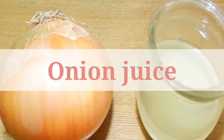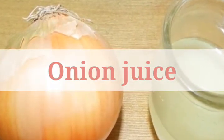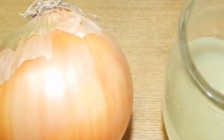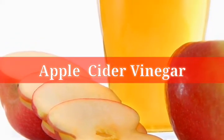Onion juice. Take an onion and squeeze out the juice using a blender or however else you prefer. Apply it on your scalp using a cotton ball and leave it on for 20 minutes before washing it off. The onion juice will keep your scalp infection-free and will also reduce any inflammation.